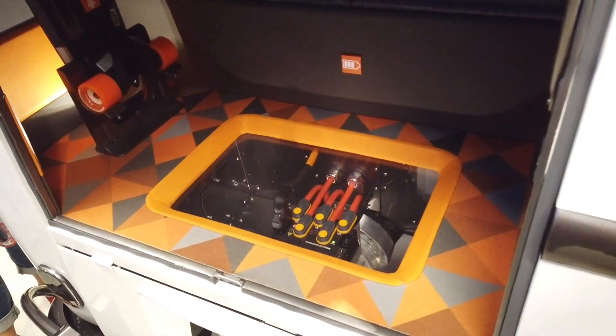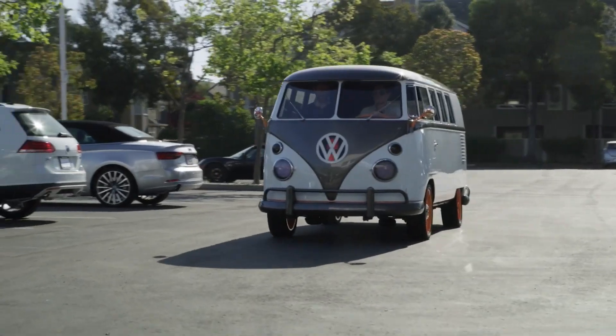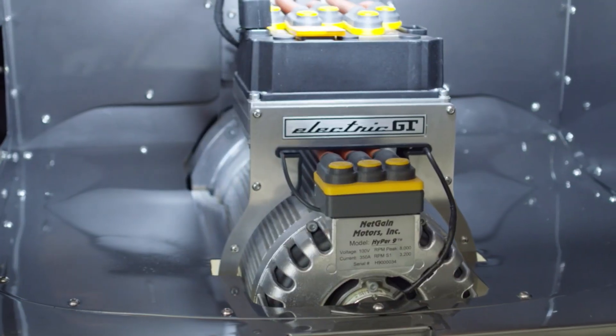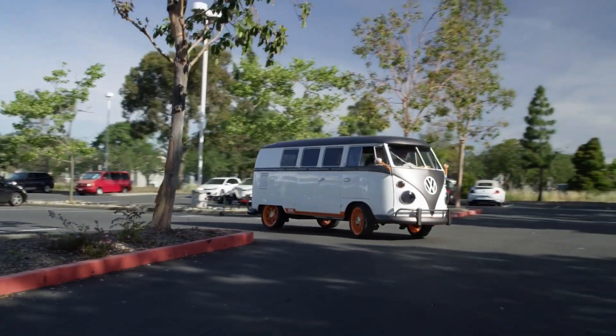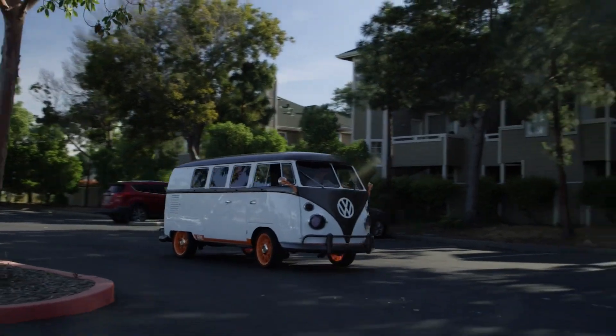A lot of the technology on the inside has been taken from different VW group members. The suspension was developed with Porsche and it can adjust the ride height. The engine in the back has been replaced by an electric motor, a 10 kilowatt hour battery, a 250 watt onboard charger, and that electric motor produces 120 horsepower.